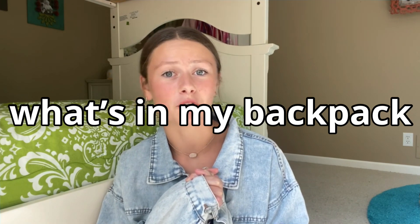Hey guys, it's Isabella from Isabella's Inspirations, and today I'm going to be showing you what's in my backpack for the 2023 school year. So let's get started.